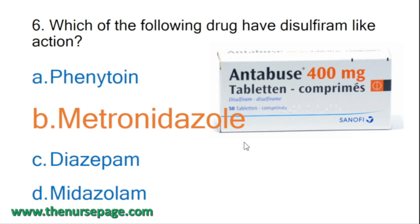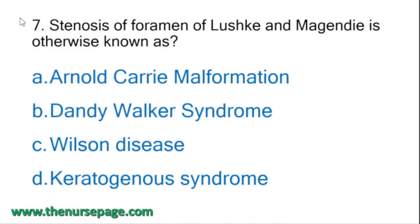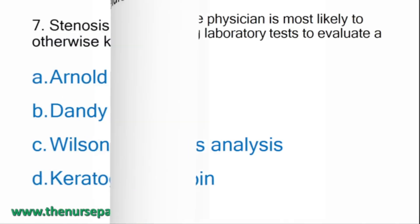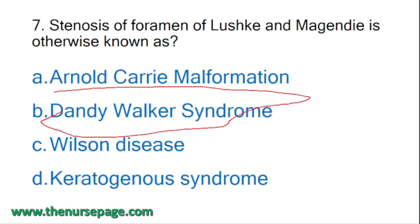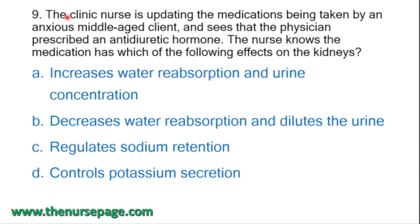Next question: stenosis of foramen of Luschka and Magendie is otherwise known as what? Options: Arnold-Chiari malformation, Dandy-Walker syndrome, Wilson's disease, keratogenous syndrome. Correct answer is Dandy-Walker syndrome. Dandy-Walker syndrome is a brain malformation that occurs during embryonic development of the cerebellum and fourth ventricle.